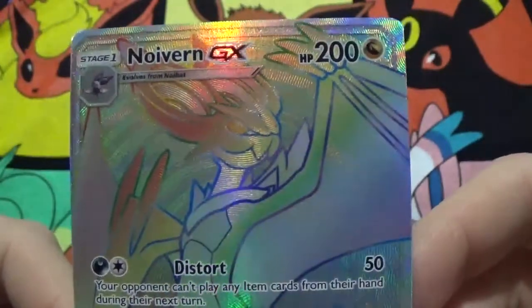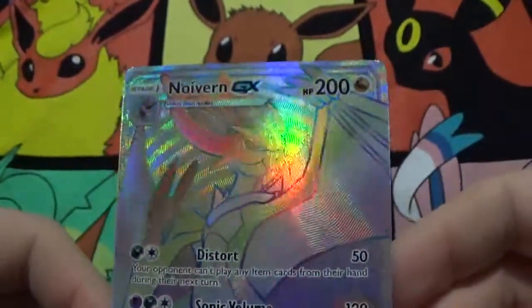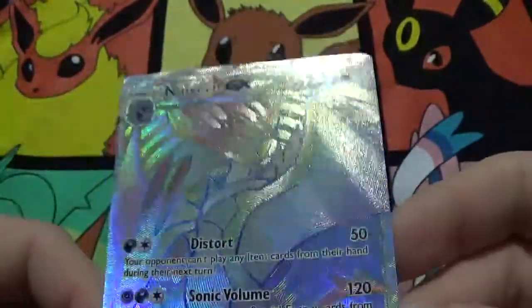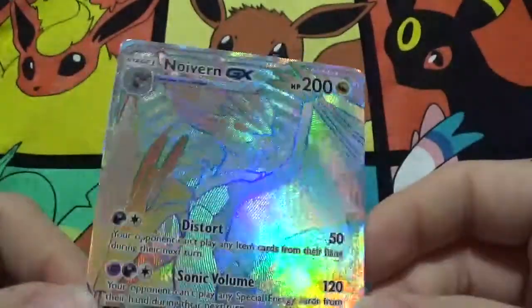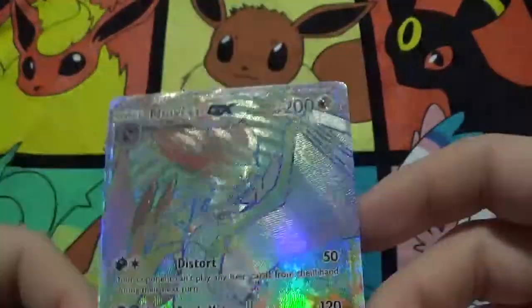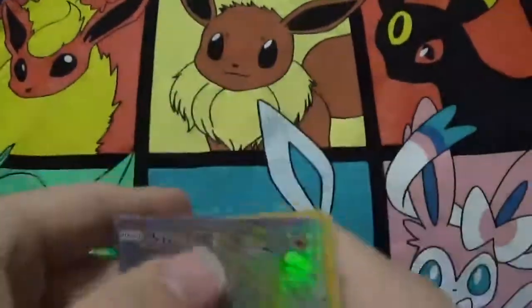Got this for free — wow. That could be the luck you could get. The Noivern GX — that is beautiful. This is actually my first Rainbow Rare from Burning Shadows. Very nice.